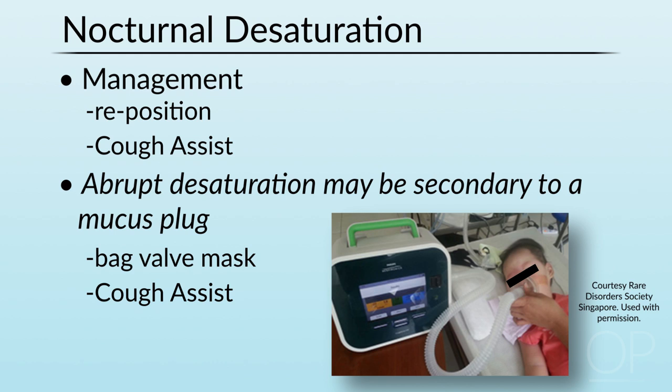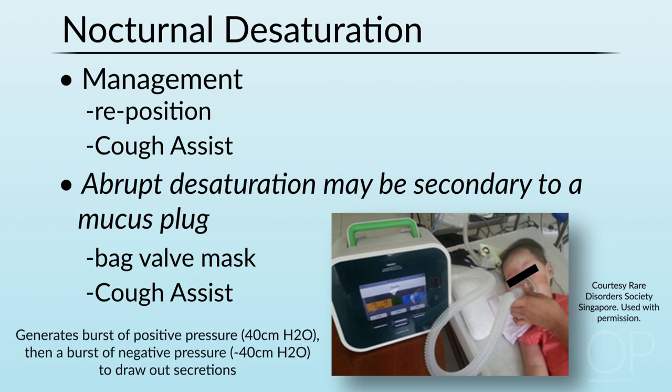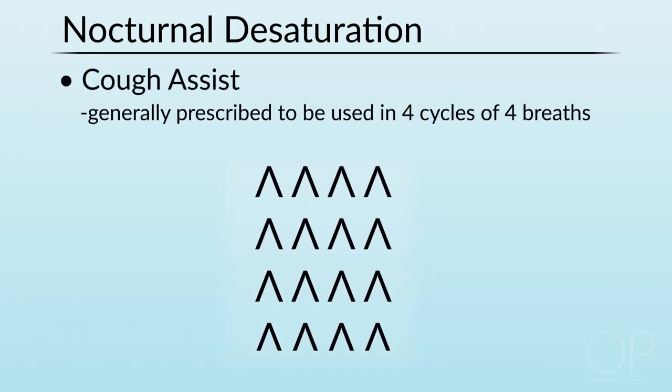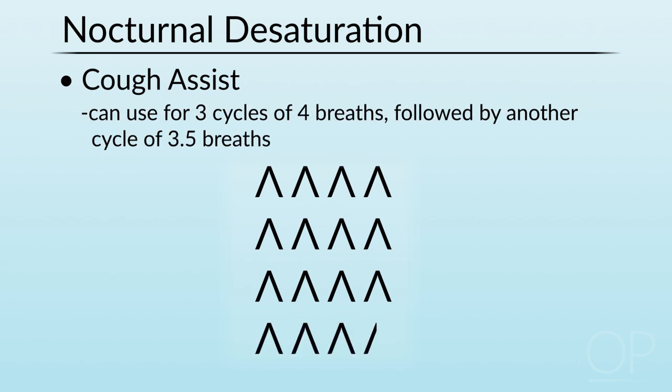A cough assist is a device which generates a strong burst of positive pressure — generally 40 centimeter water — for a couple of seconds, held for a couple of seconds, and then a strong outward burst of negative pressure, usually minus 40 centimeter water, which draws out secretions. The inspiratory pressure recruits the lungs and mobilizes secretion; the negative pressure helps pull them out. The cough assist is typically prescribed to be used in four cycles of four breaths. I usually recommend using it for three cycles of four breaths, followed by a fourth cycle of three and a half — the last cycle is in-out, in-out, in-out, in — and then take the mask off in order to facilitate recruitment and prevent the slow evolution of ventilation-perfusion mismatching.